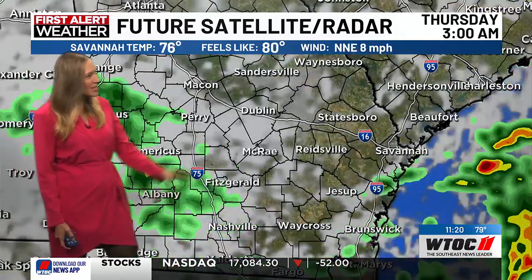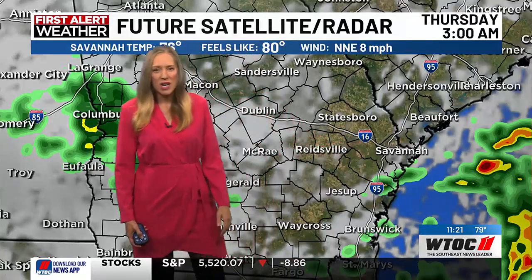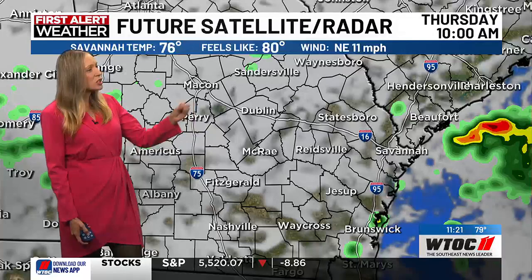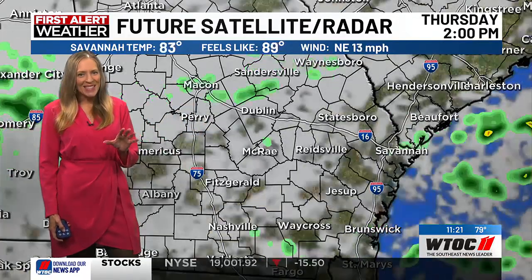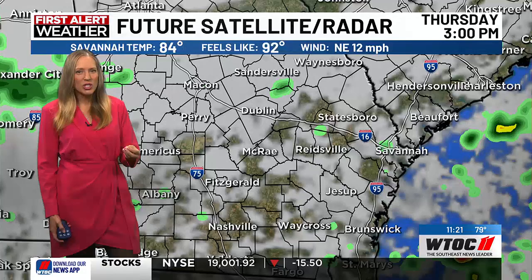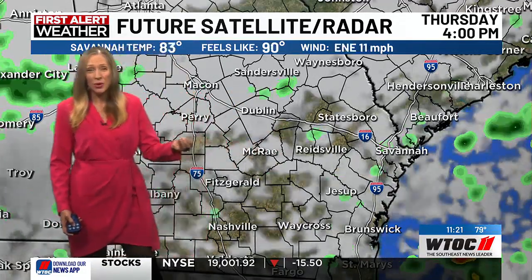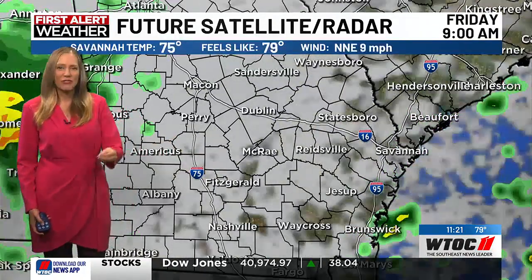Let's go hour by hour. There's that blob off the coast, and notice our models say it'll just hang off the coast, but I do believe it has the potential to make its way inland. By 3 o'clock, maybe a couple of sprinkles starting our day cloudy. That thing is still hanging off the coastline, so it's going to try to pump in some moisture into the coastal empire and low country. It's 40%, but it's not an accumulative rainfall throughout the coastal empire and low country on Thursday.